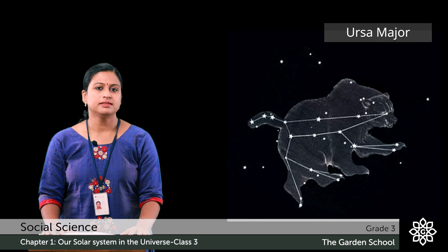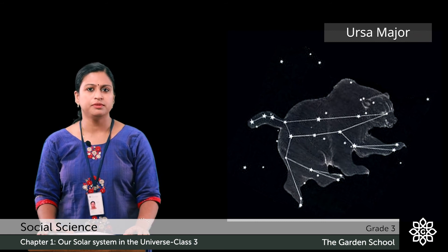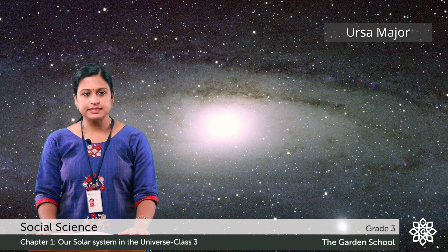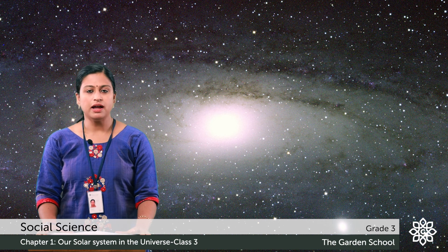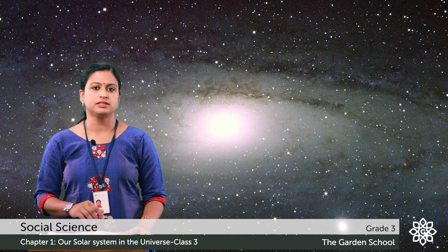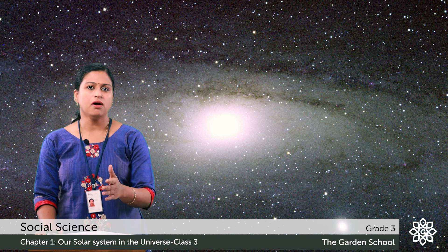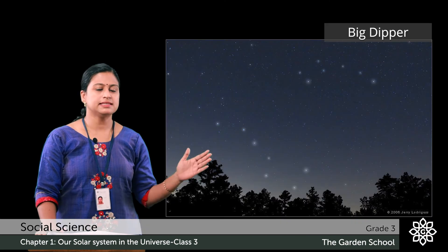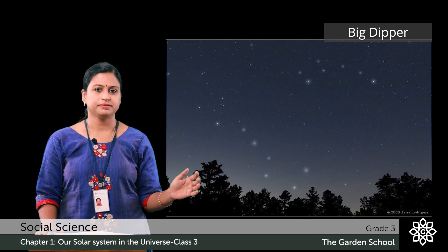The next picture is of the Ursa Major constellation, or the great bear. Here there is an exercise. In the picture of the Ursa Major constellation, you have to locate the picture of the Big Dipper constellation. You can use a red marker or colour pencil. This is the picture of the Big Dipper constellation. I hope you all marked it.